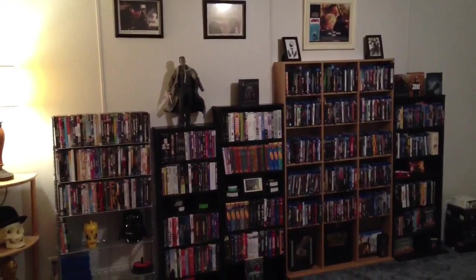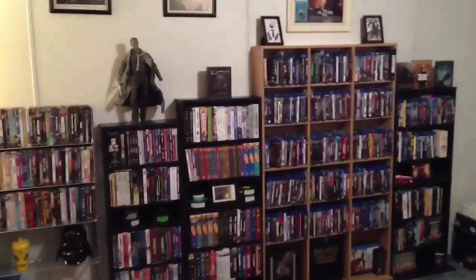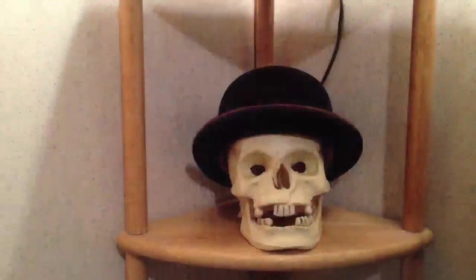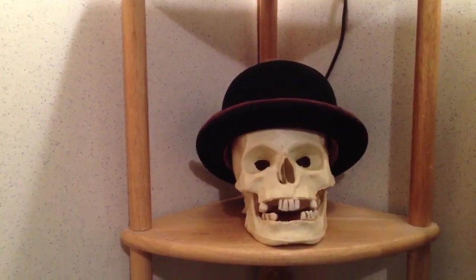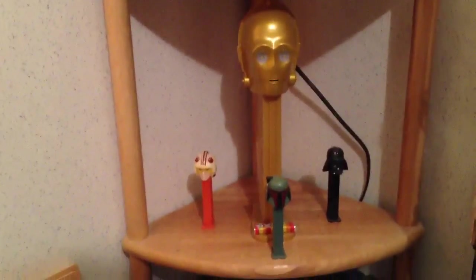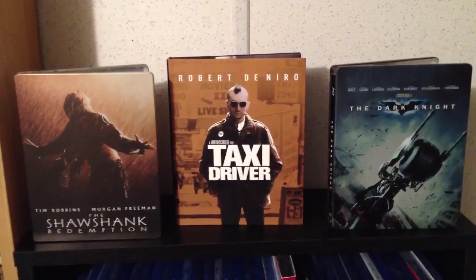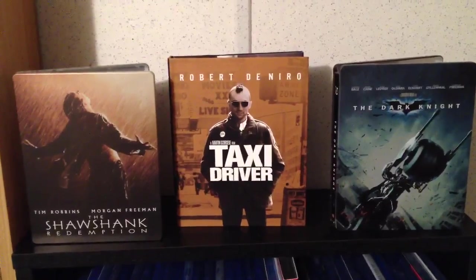Some of the shelves have some DVDs as well. Of course, some little knick-knacks here and there, kind of decorating the place — including this cheap skull I got from a thrift store. Not real. Pez. Love Pez. Got a couple of steelbooks there and a digipack of Taxi Driver in the middle.